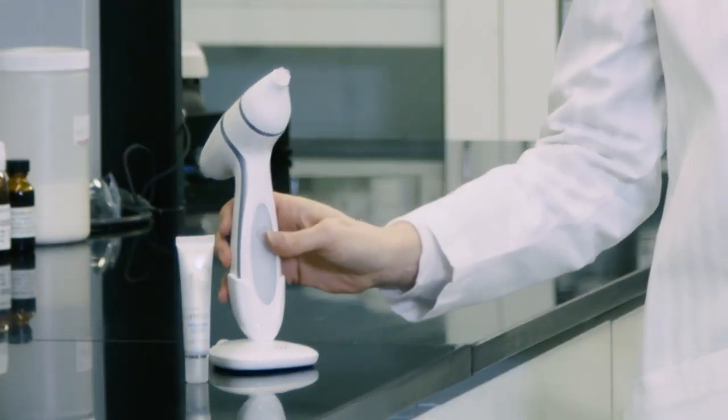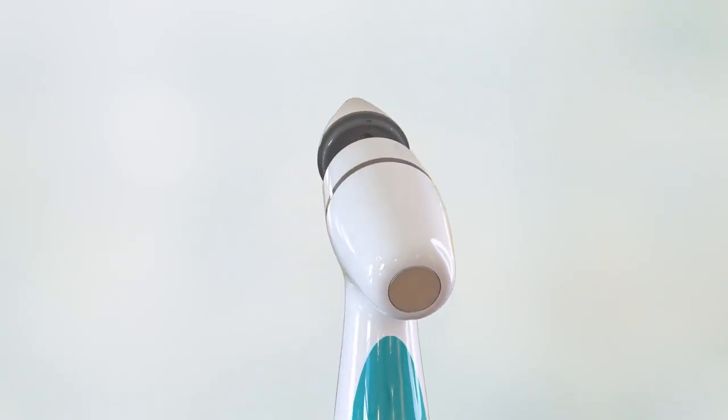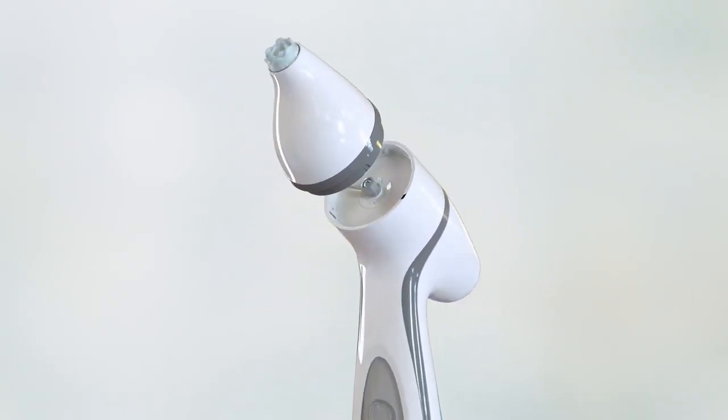It's so important to take care of the skin around your eyes. That's why we developed AgeLock LumiSpa Accent. This new, innovative attachment builds upon the LumiSpa movement technology.